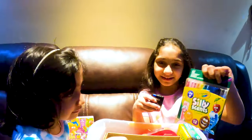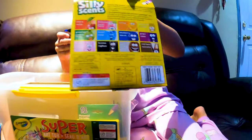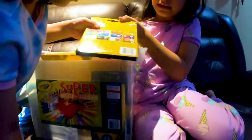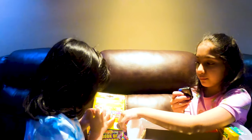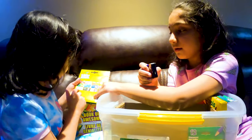This is the moment I've been waiting for. It smells so good! The red one is cherry and the pink one is fruit punch and different kinds. I like this one — cotton candy.